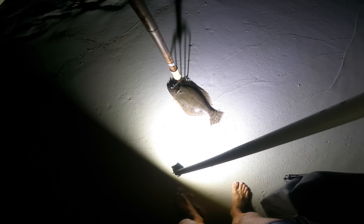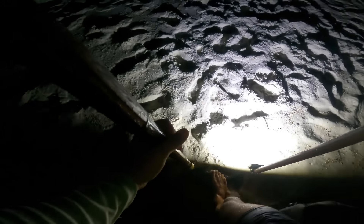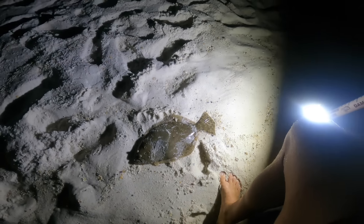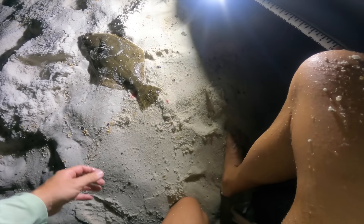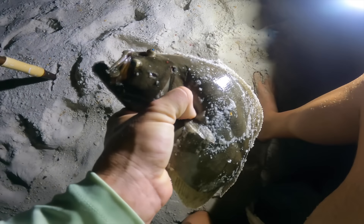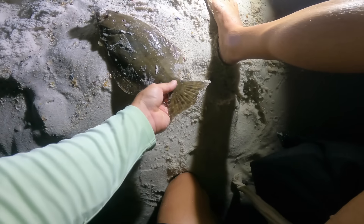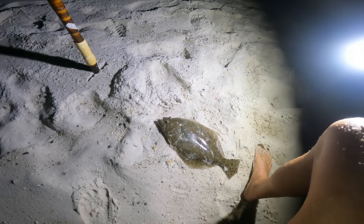That is a southern flounder — most of the ones we find out here are the gulf flounder, but that's a southern. I spooked him and then got a second chance on him. Check that guy out — nice fish, probably about 15 to 16 inches. Not a bad gig shot — you want to get them in the head in the face, preserving as much meat as possible. Right behind the eyes, nice fish about 15 and three quarters. Good one to start the evening — we got one on the board!